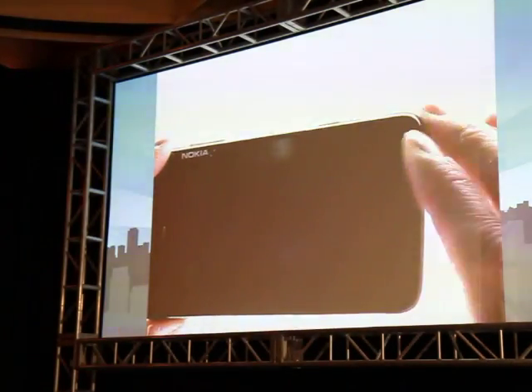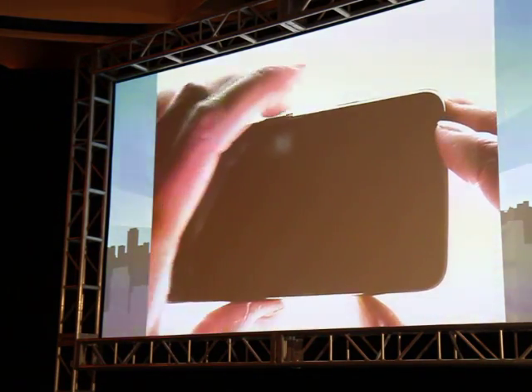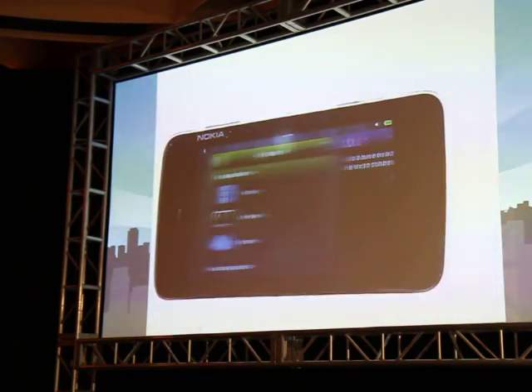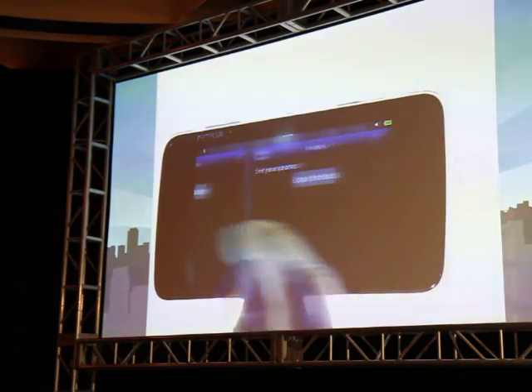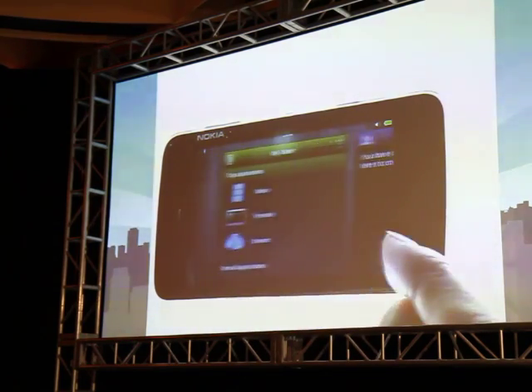I'm gonna switch device. I'm gonna just very briefly show this side. Another type of UI. It comes up. You might recognize this. I think you actually really need to see this in real life. This is a bit laggy, this camera.